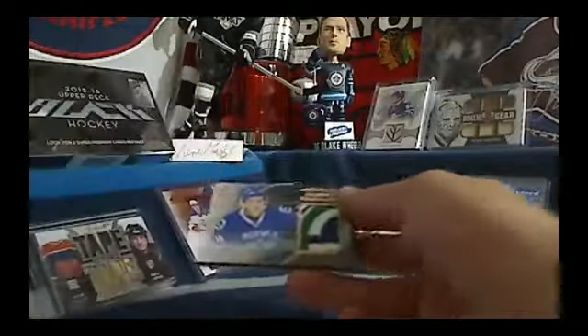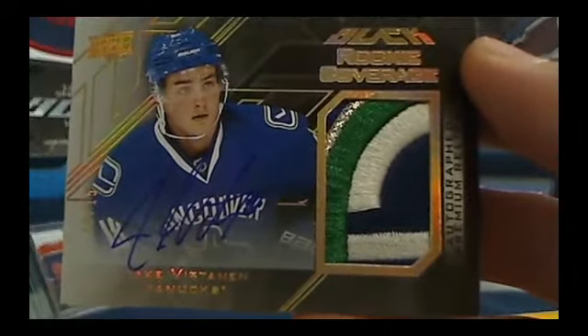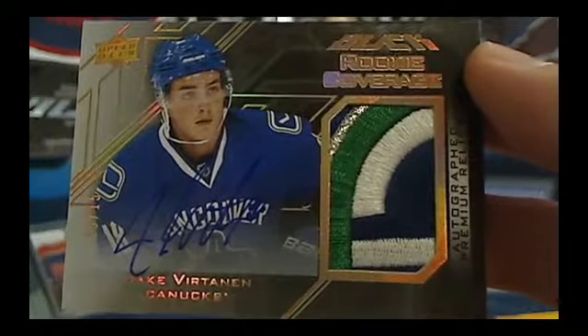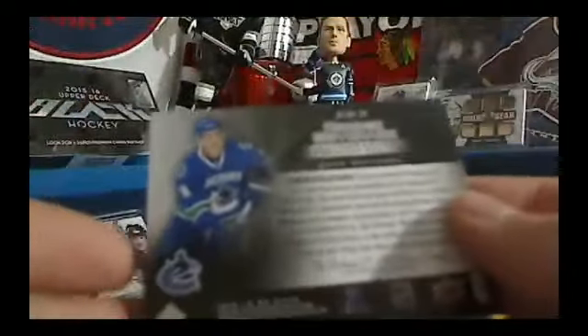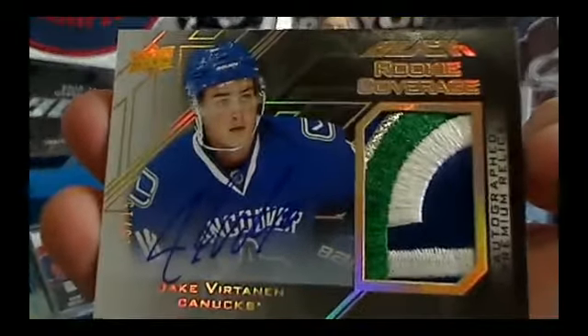The hit of the box is an absolutely disgusting Jake Vertanen autograph patch for the Vancouver Canucks. And Ekki, look at that awesome patch. I think you're going to have Bullwinkle knocking on your door as he PCs Vertanen. That is one of the nicer black cards I've ever pulled. That one's number 15 out of 15. Nice hit there for Vancouver.